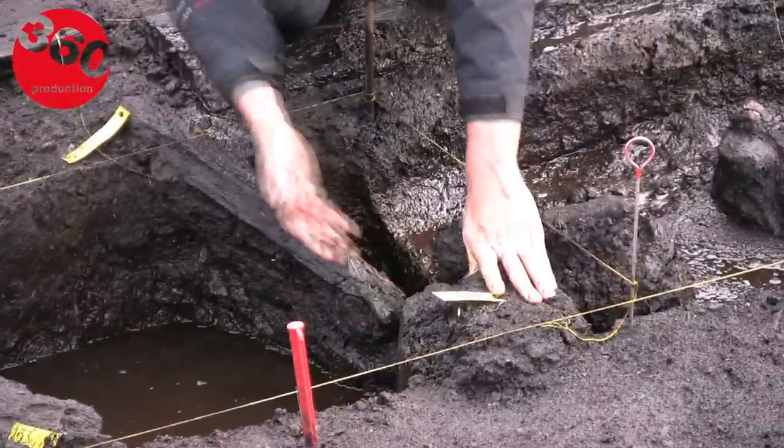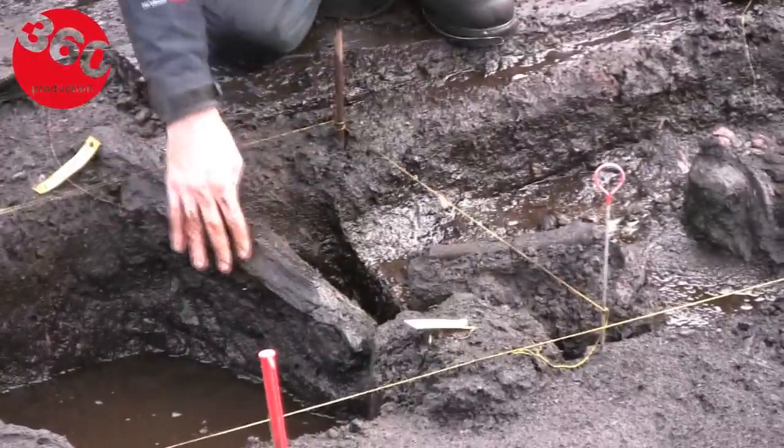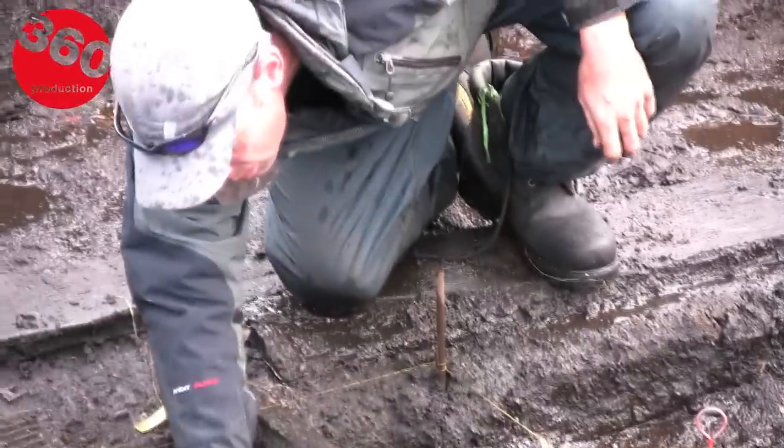What do you find most interesting about this dig, about the things which are coming up? Basically we find things here that are missing from a dry island site. Instead of getting post holes we're getting the posts that would have gone in them. We're getting the debris from woodworking. We're also getting to understand more about the technology and the skill that went into these sorts of things, which you obviously don't get when you're just dealing with negative features on a standard archaeological site.